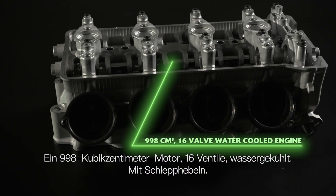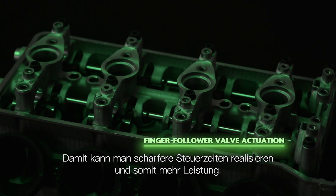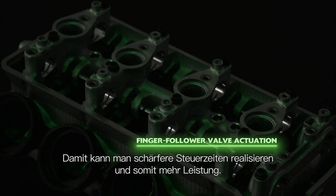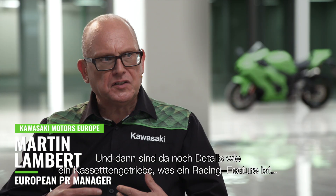It's a 16-valve water-cooled engine. It has finger followers, which means the valves are open longer and for greater duration, so it makes more power. It also has a valve train which is significantly lighter than a normal valve train.